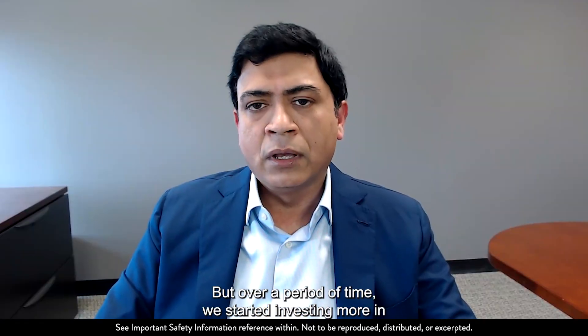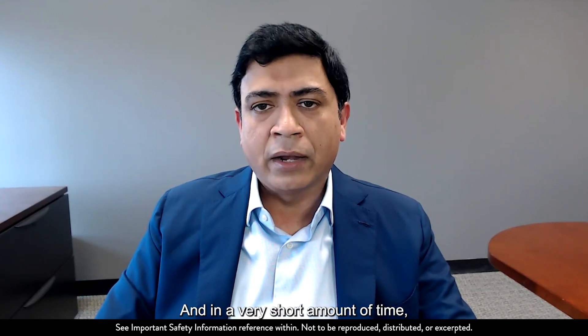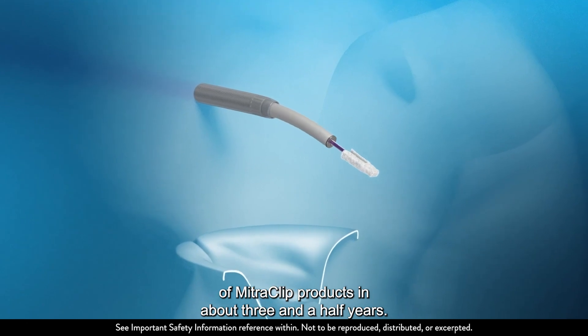But over a period of time, we started investing more in R&D and innovation associated with MitroClip. And in a very short amount of time, we were able to come up with three generations of MitroClip products in about three and a half years.